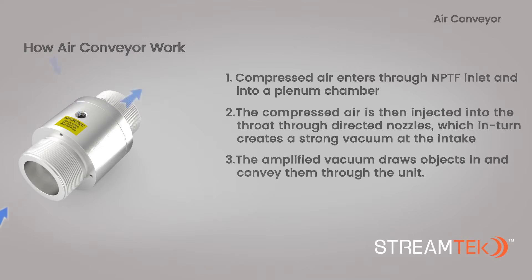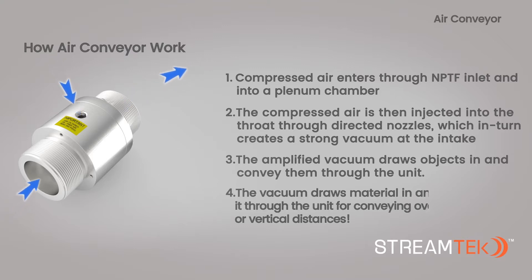3. The amplified vacuum draws objects in and conveys them through the unit. 4. Objects exit the unit at a high velocity from the outlet, which enables them to be conveyed across long distances.